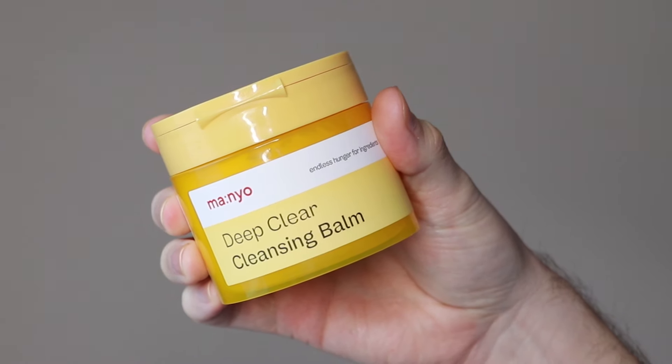Today I wanted to focus on the Manio cleansing balm. When Manio reached out and said they wanted to send me a cleansing balm, I was very excited — this cleansing balm was already in my cart. I wanted to provide a very honest review because I've seen so many people talking about it. There were a few questions I got on my earlier video about it, which is why I wanted to make a longer review. I know some people enjoy that because it lets me break down the product better. Short form content is extremely hard to fit everything into, so let's dive in.